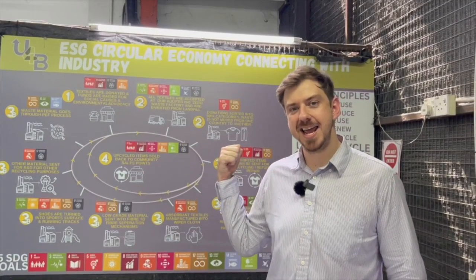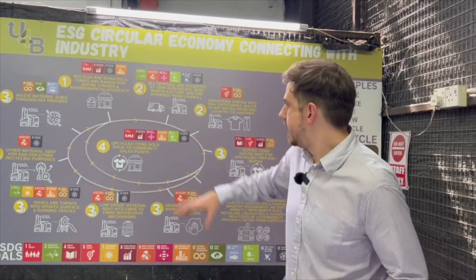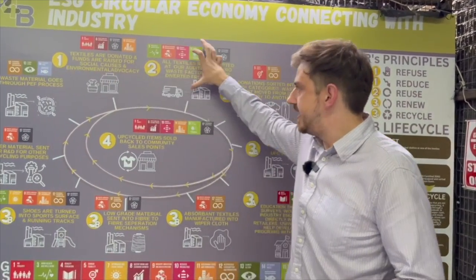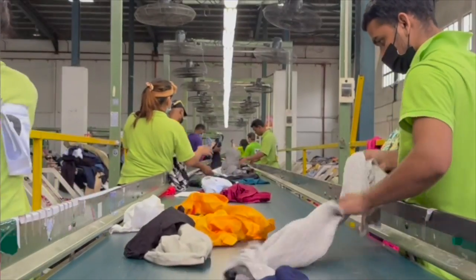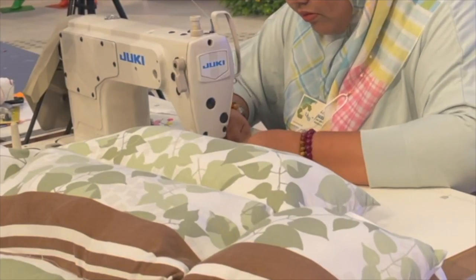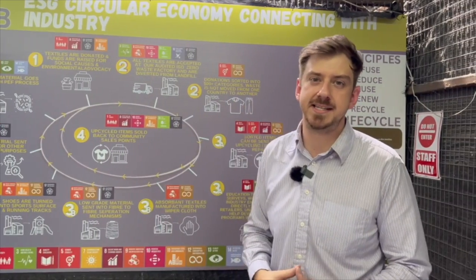Behind me is our ESG board. We take the United Nations SDG goals seriously and work with partners who align with the same core values. So it's first collected by the charities, then sent to our zero waste ISO accredited factory, sorted into 500 different categories, and the suitable items for upcycling are made, then sold back to the charities to support the ecosystem as a whole.